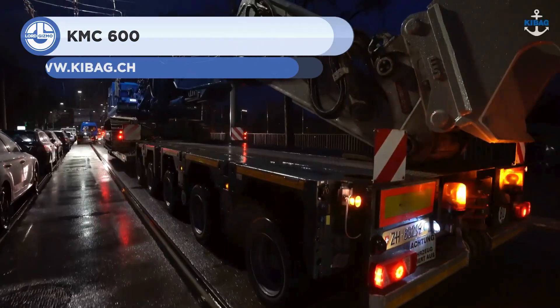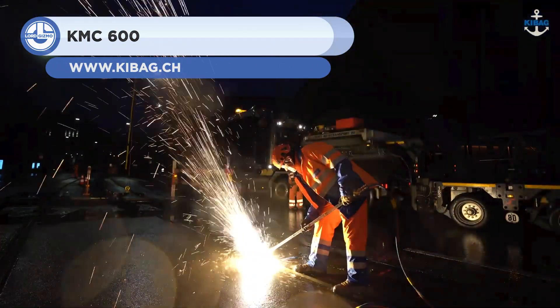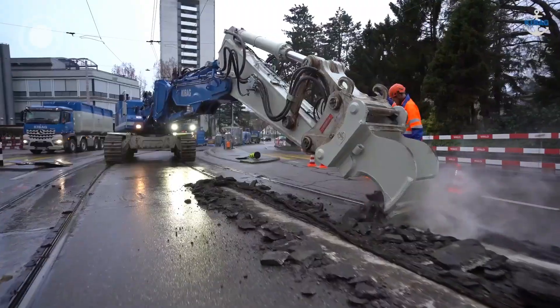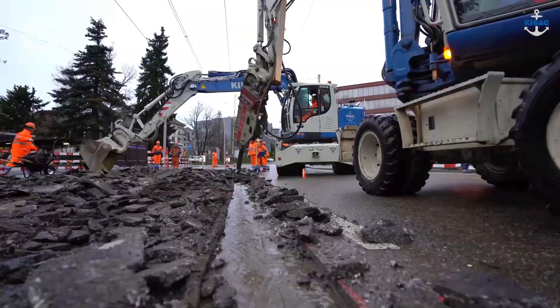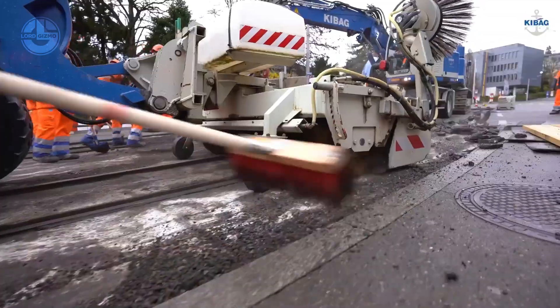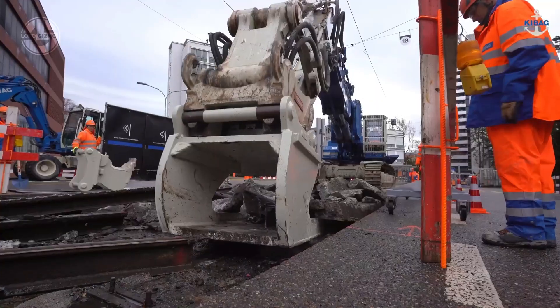Next, we have the KMC-600. A Swiss company, KABOG, added this 72-ton excavator to its fleet for large-scale demolition projects. It comes standard with a multi-carrier that is equipped with a unique quick-change system. This system enables the excavator to quickly attach or detach a variety of attachment tools on the site.